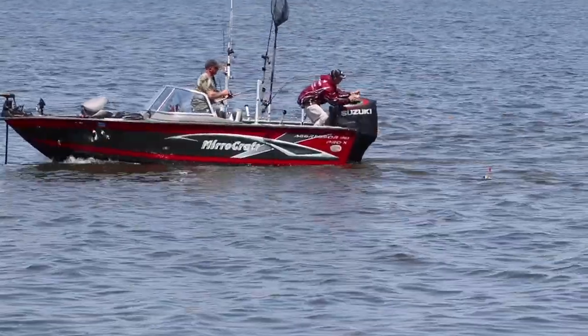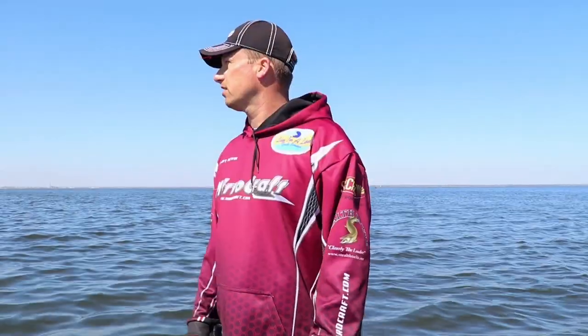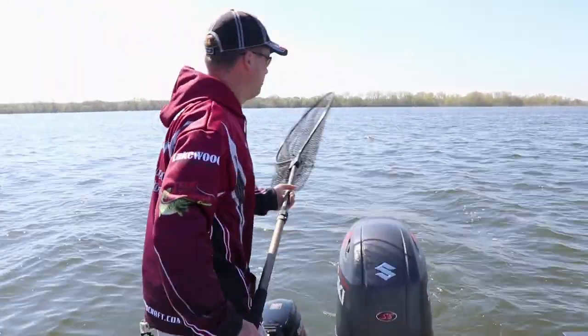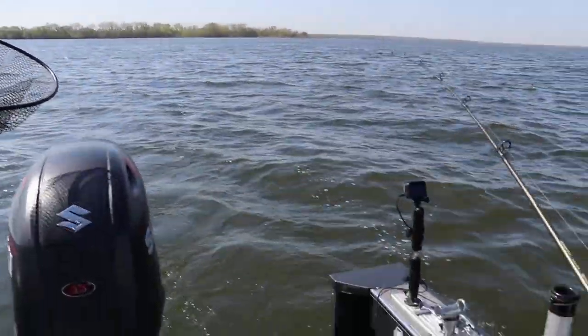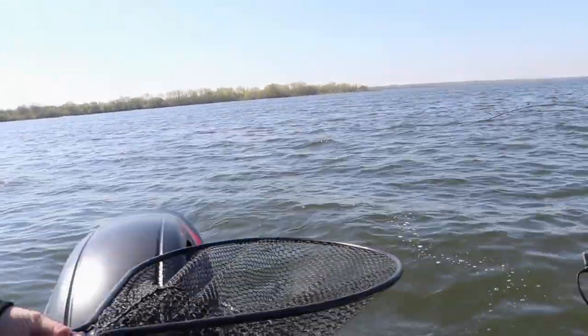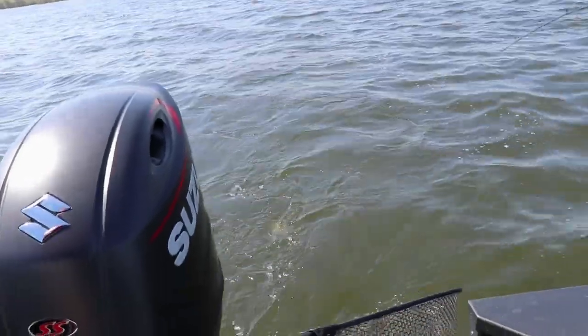Great boat, great layout, lots of room, plenty of fishable space, and also a great boat for taking the family out for a ride, tubing, or fun. Tim's hooked up on another fish — just made our pass, spun around to start our second trip back to the north and the planer board ducked under.